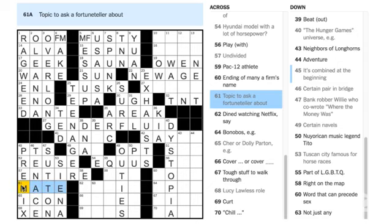Look at this — 'combined at the beginning.' It could be MATE or it could be FATE. Something to ask a fortune teller about could be MATE or FATE. So there's our third Schrödinger square. We've now got one, two, three of our four gender fluid squares. Let's keep going.